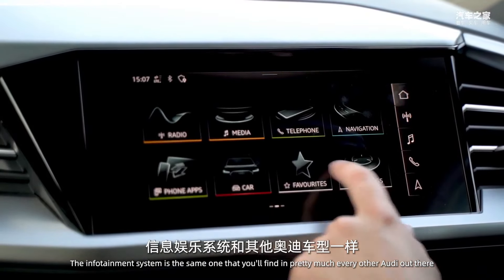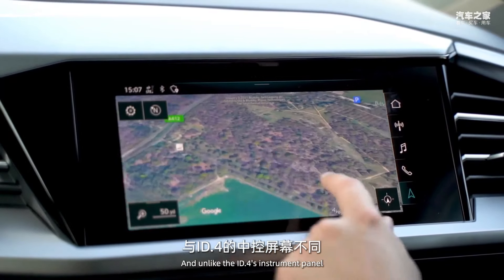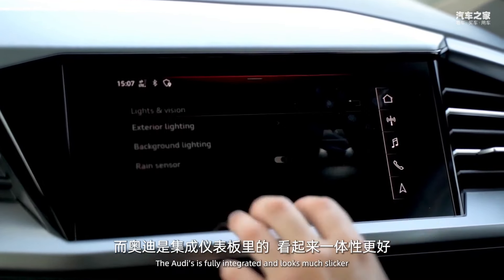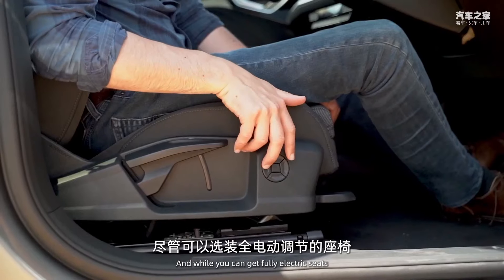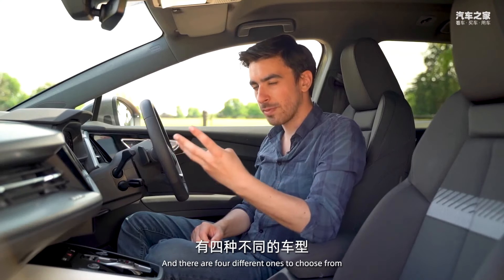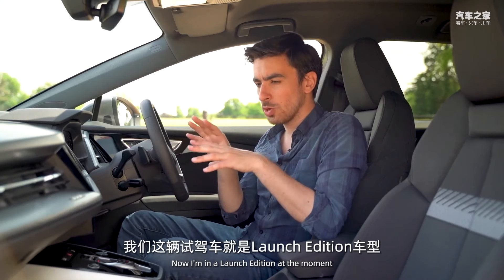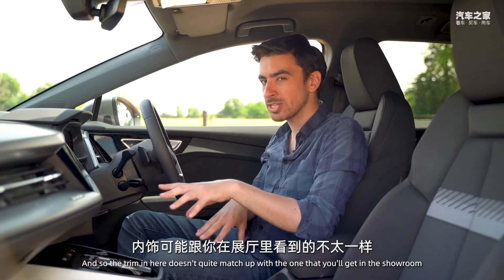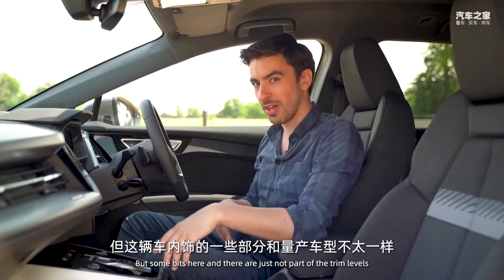The infotainment system is the same one found in pretty much every other Audi and functions really well, though it is starting to feel a little dated and clunky. Unlike the ID.4's instrument panel — a small screen plopped on top of the dashboard — Audi's is fully integrated and looks much slicker. We also have wireless charging, a couple of USB-C ports, and a 12-volt charger. The seats are only part-electric, and it's the wrong part. There are four trim levels: entry-level Sport, S Line, Launch Edition, and Vorsprung.